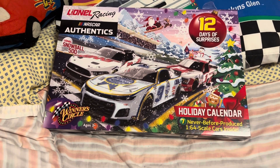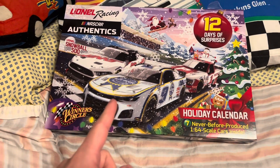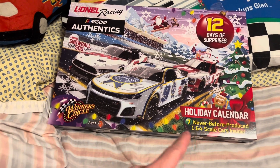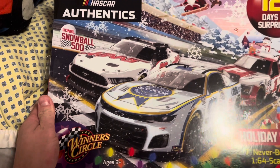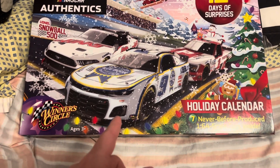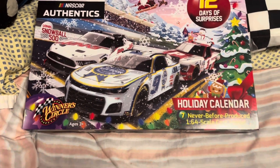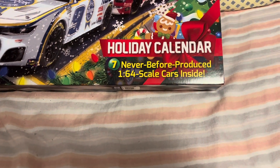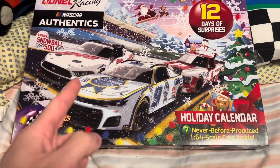What is up guys? Welcome back to another video. Today we got a special video — we've got the Lionel Racing 12 Days of Surprises Holiday Calendar. We got NASCAR Authentics Lionel Racing, the Lionel Snowball 500 Winner's Circle, Chase Elliott Front and Center, Haley Deegan Truck, and Xfinity Cole Custer. It looks like they're going to put 7 never before produced 1:64 scale cars inside. Let's get into it.